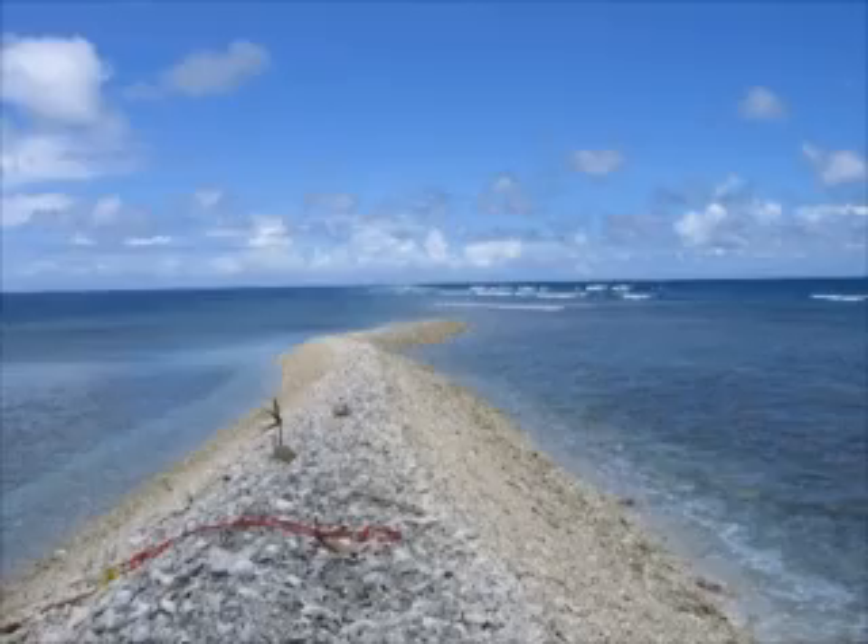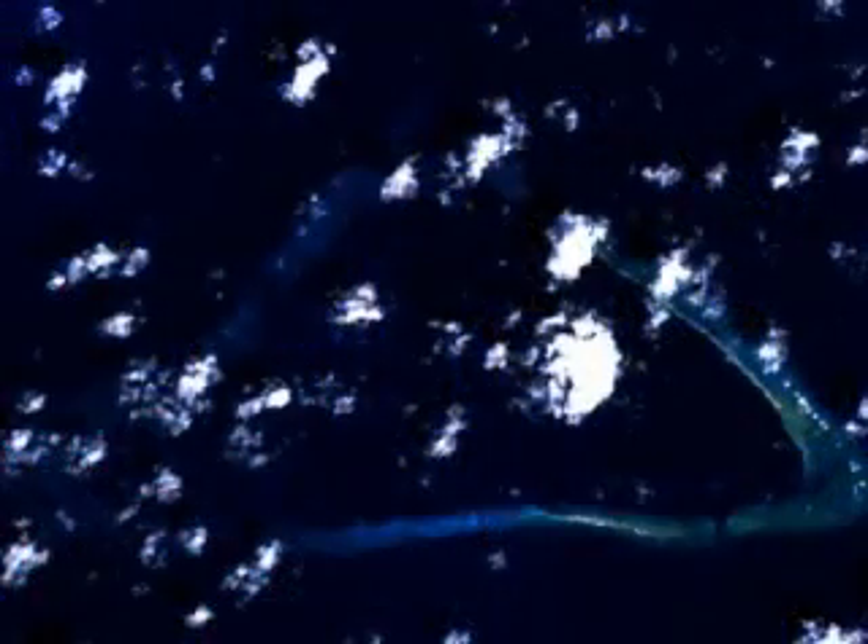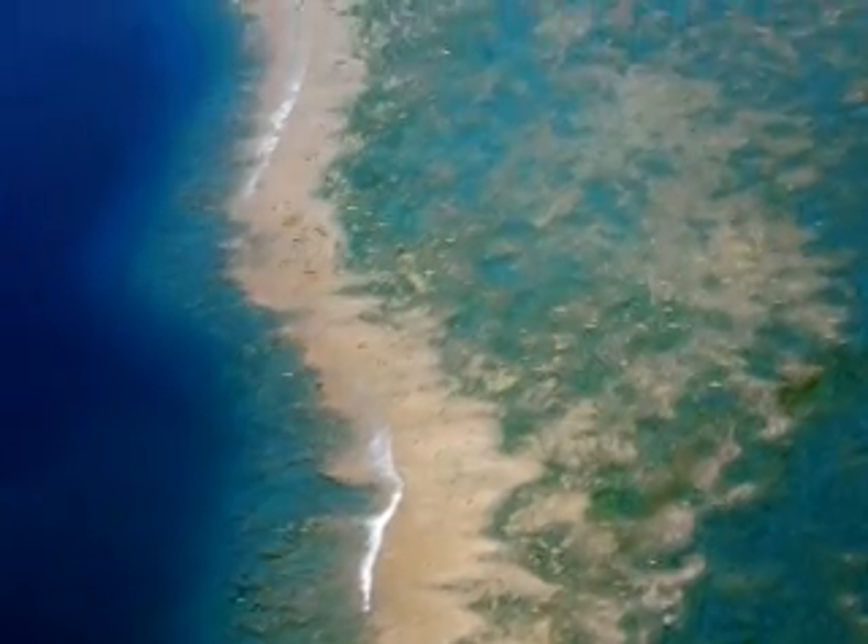Kingman Reef in the Line Islands provides us with that glimpse. A thousand miles south of Hawaii, Kingman Reef is one of a chain of remote Pacific Islands. A lagoon the size of Manhattan holds a glittering reef full of life.